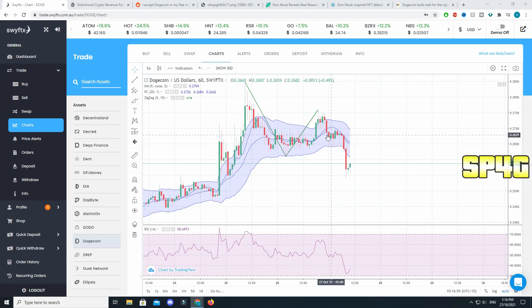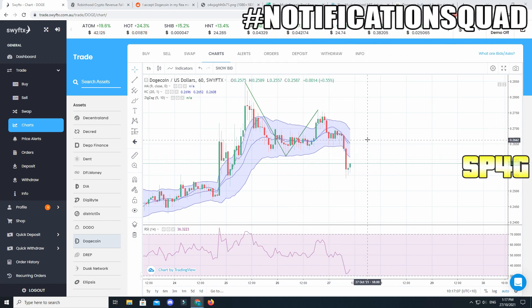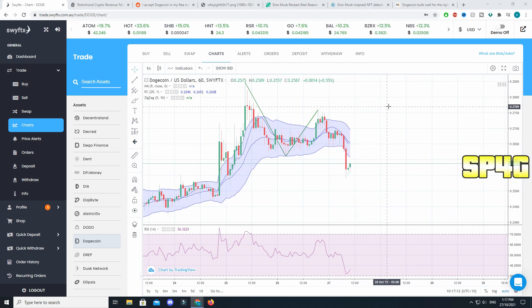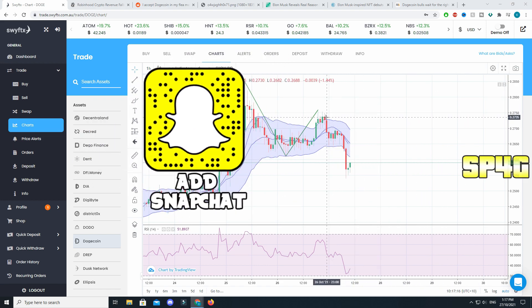Hey guys, welcome back to another video. Today we're going to be talking about the altcoin Dogecoin — why did it have a small pullback in the past 24 hours, the pattern that is forming, and why there might be a very extreme bull run coming very soon with a very big breakout predicted to happen. There are a lot of things happening with Dogecoin.